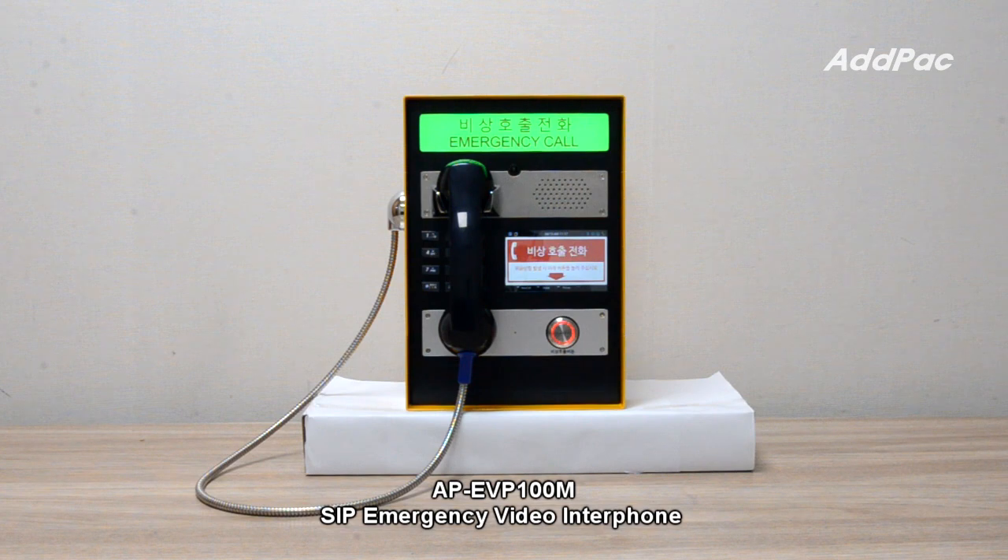APEVP100M supports 1GB internet ports and various video and voice codecs like H.264, G.722, G.711, and Opus, etc.